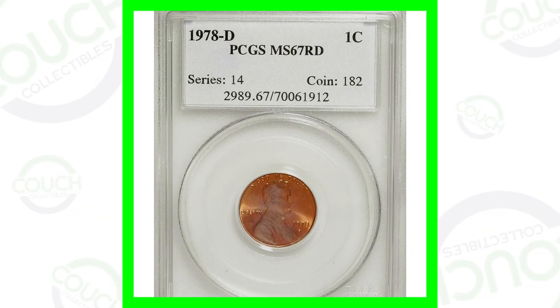Welcome back to Couch Collectibles, hope you guys are having an awesome day. Today we're looking at 1978 pennies that are worth money. We'll look at different types of mint errors, different conditions for these coins, and of course different coin prices. Don't forget to go check out all the other coin videos here on the channel.